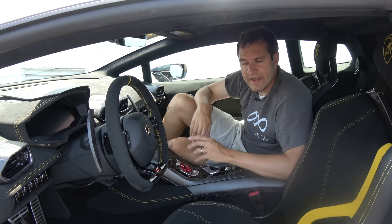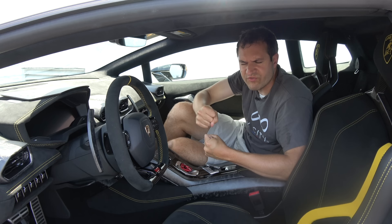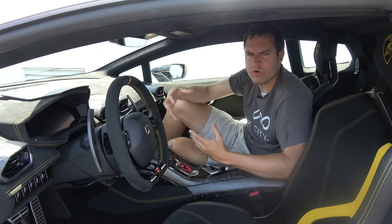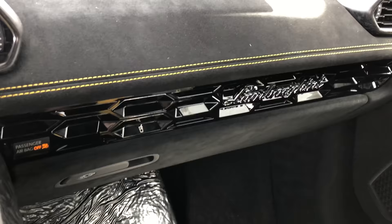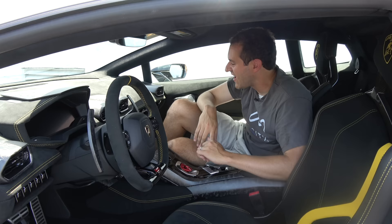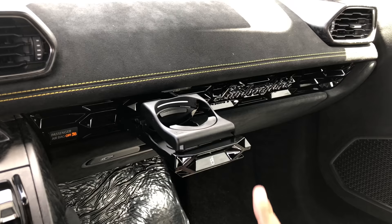There is no cup holder in the Huracan — which is by design, this is a driver's vehicle — but actually there is a cup holder hidden. Go over to that hexagon trim on the dashboard; there's a little cup icon. You push it and a cup holder pops out so you can put a drink in there. Push it back in and no one would ever know there's a cup holder. Cool hiding place, Lamborghini.